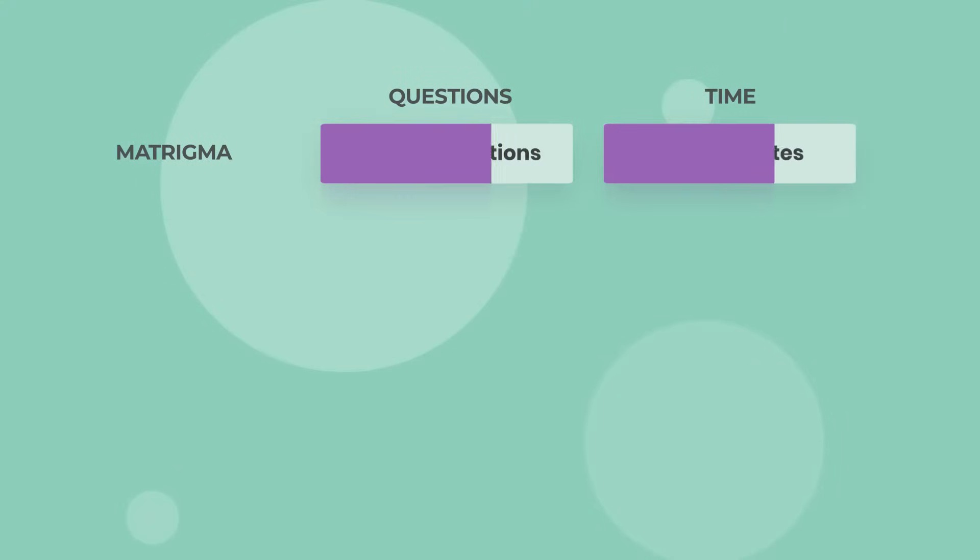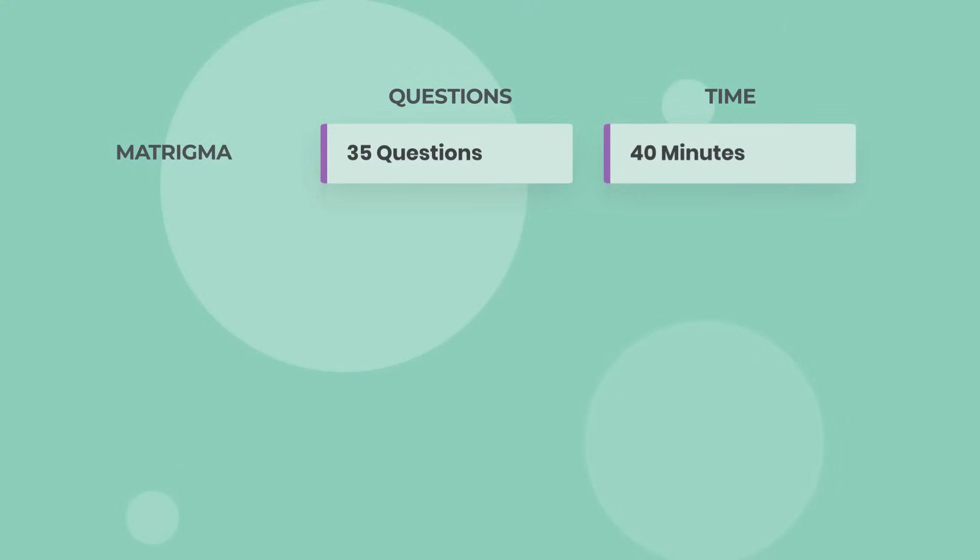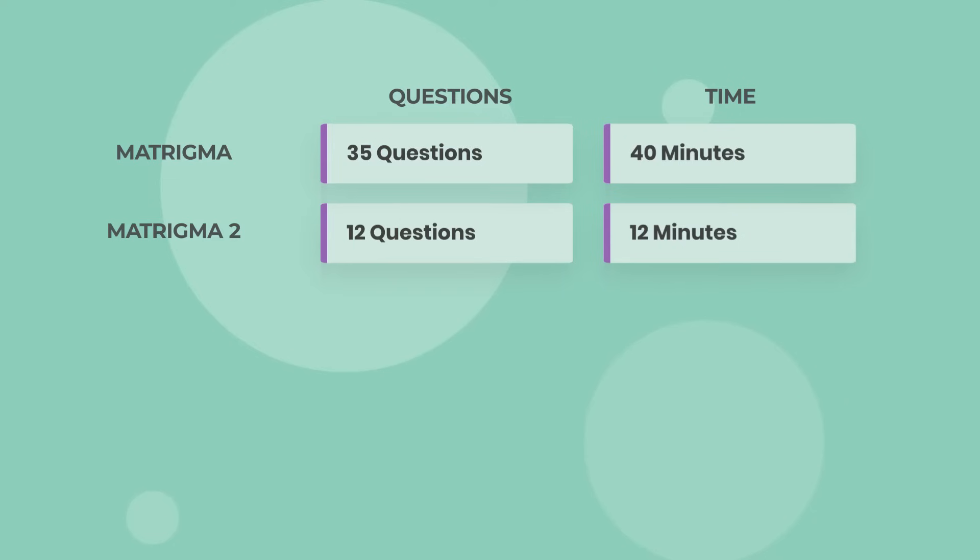The classic version of the Matrigma contains 35 questions to be solved in 40 minutes. There is also a shorter version, known as Matrigma 2, with 12 questions in 12 minutes. The Matrigma 2 is considered harder and is also adaptive, meaning that the difficulty of the questions increases when you succeed and decreases when you fail.